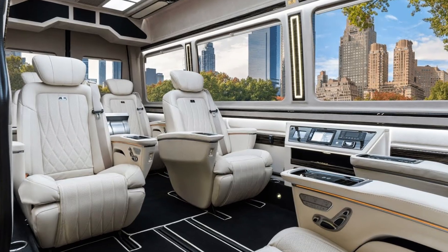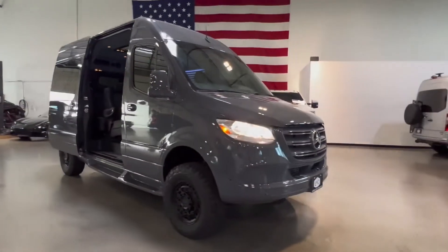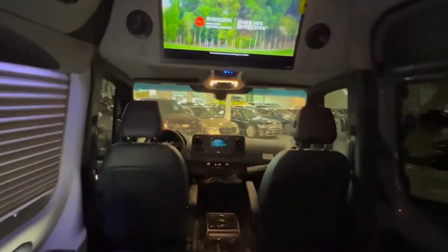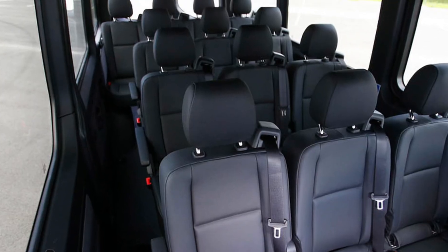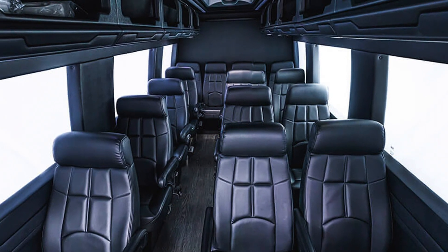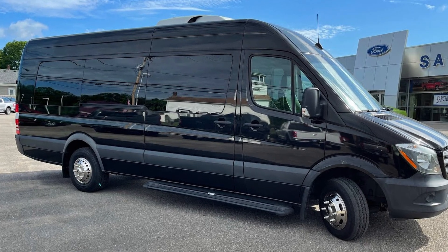But hear us out. Mercedes offers three packages for passenger variation, including a 12- and 15-passenger configuration. The 12-passenger model is available with a high-roof option as well. If you choose the 15-passenger model, the high roof is the only option available, and you won't be able to get the van with all-wheel drive.